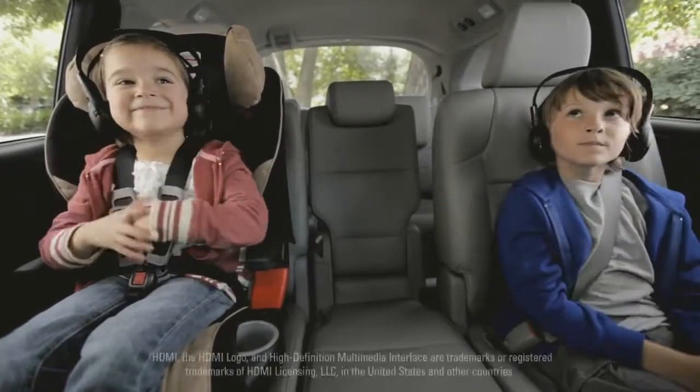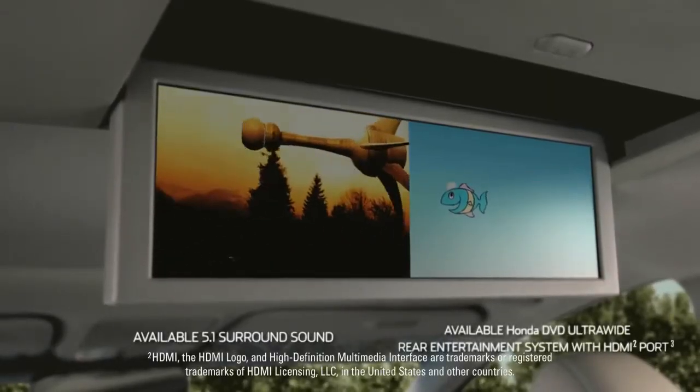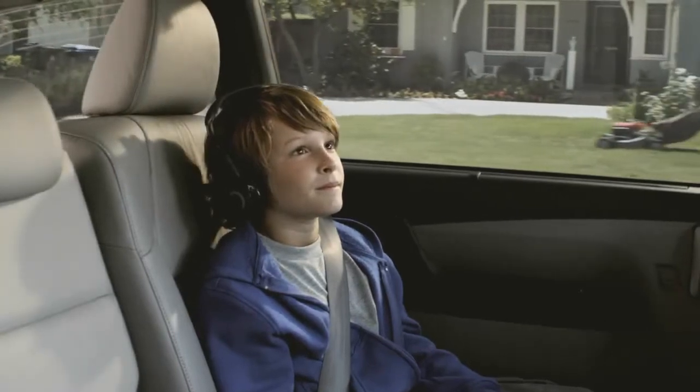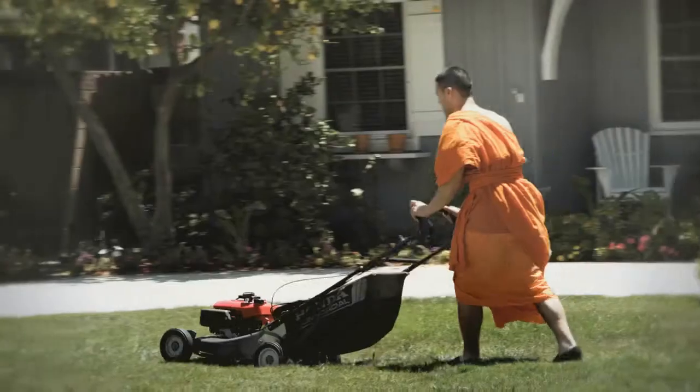With a split widescreen entertainment system in the back, there is never any arguing about what to watch. Kids go into instant zen mode, leaving you in blissful driving harmony.